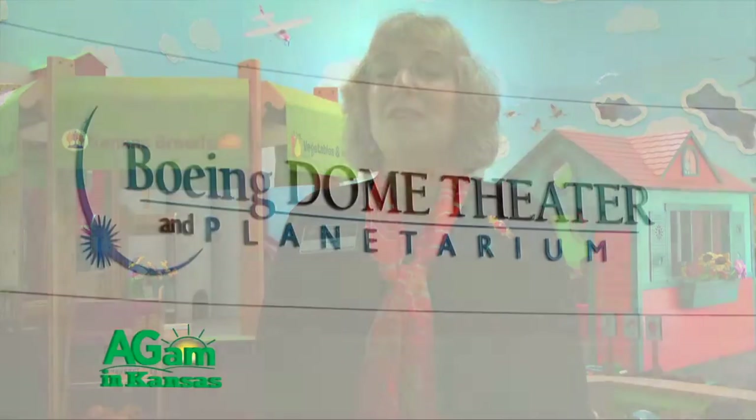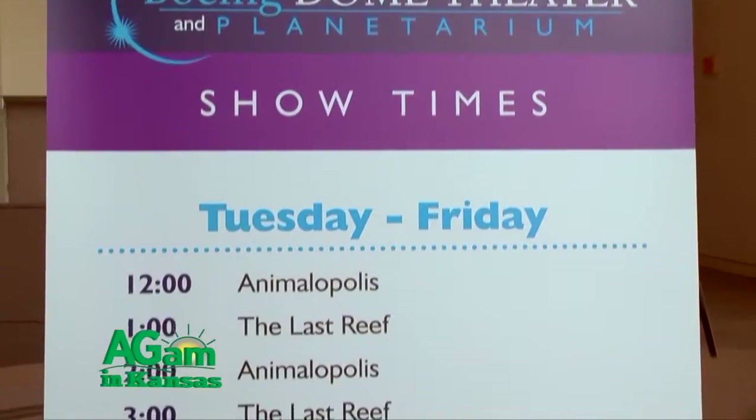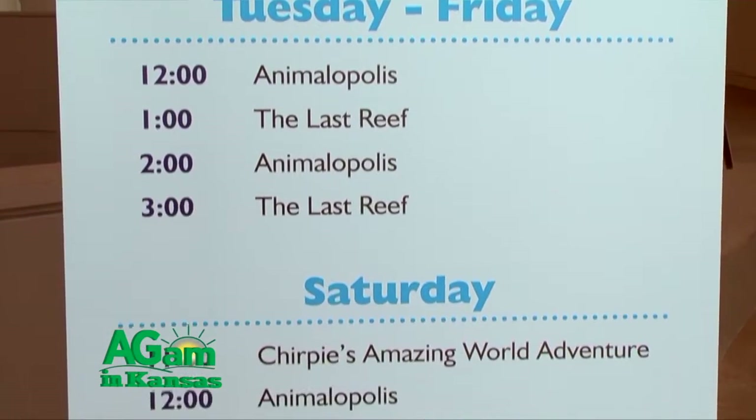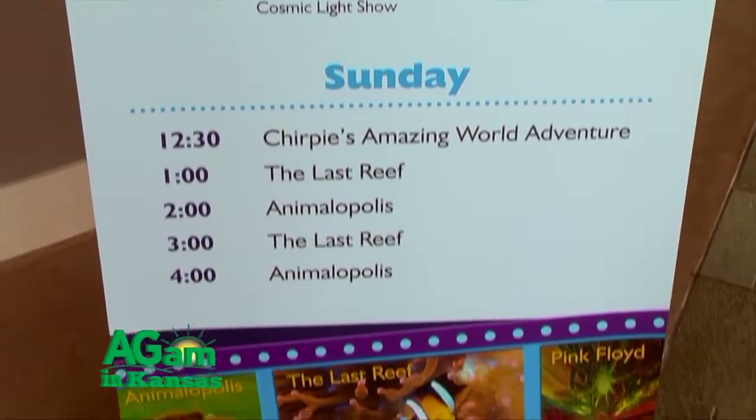So this is just one of the many great things here at Exploration Place. We are 100,000 square feet. We have the largest dome theater in the state of Kansas — it's a 60-foot dome. We show fantastic films in there, and we have a couple films and features that are really perfect for preschoolers also.